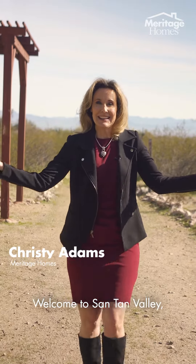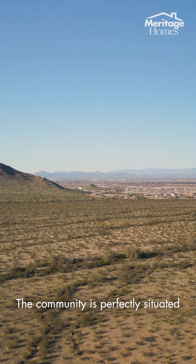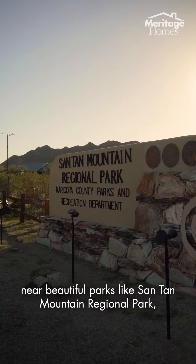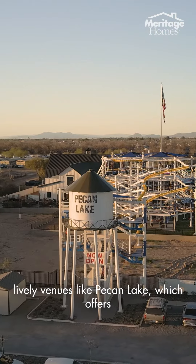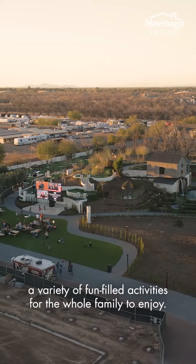Welcome to Santan Valley, nestled in the southeast part of Phoenix, rich in natural beauty and community spirit. The community is perfectly situated near beautiful parks like Santan Mountain Regional Park and lively venues like Pecan Lake, which offers a variety of fun-filled activities for the whole family to enjoy.